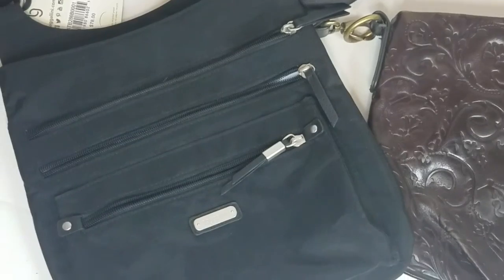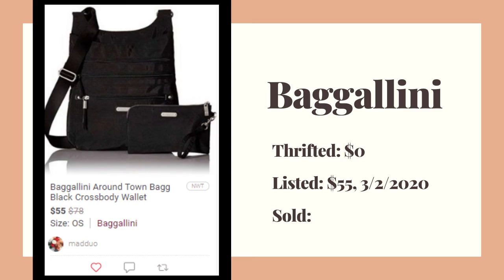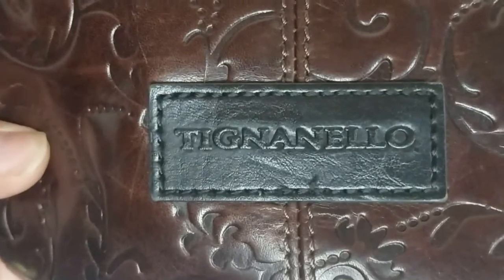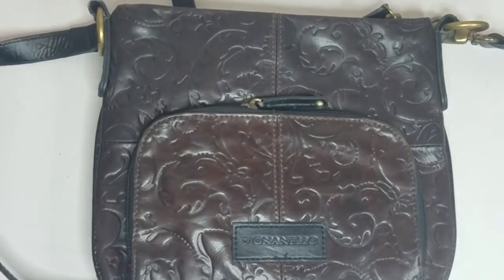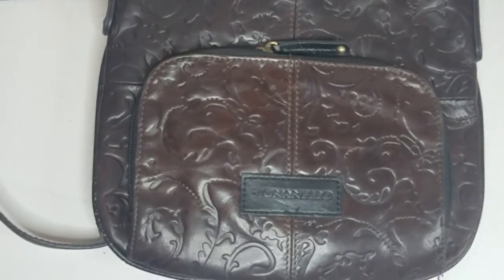We've also got two handbags. The first is a Bagg Mini — new with tag, and it comes with the little wristlet inside. I think it's a travel bag. Then this one I got because of the embossed leather — it's got lots of pockets. The inside is pretty clean. I paid five bucks for it. It's an older one but it's pretty cool — I liked it.